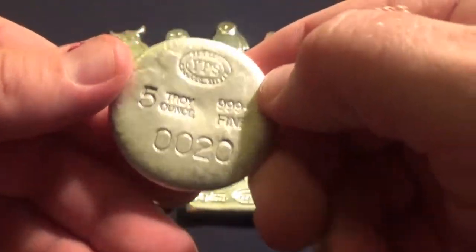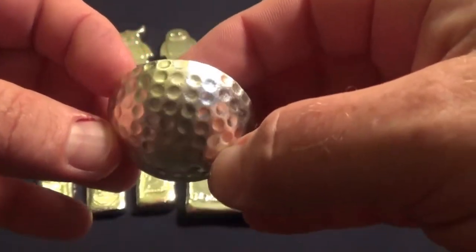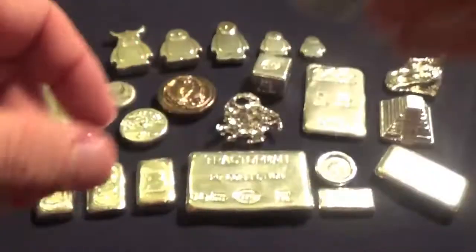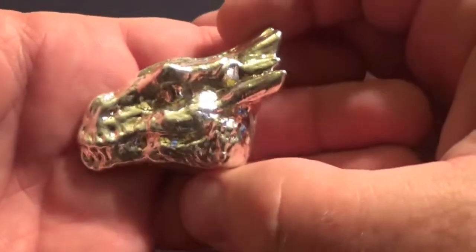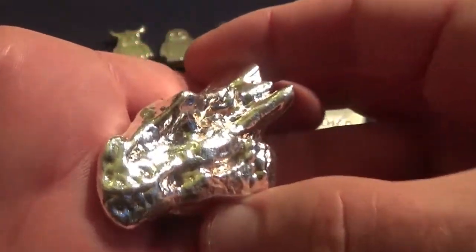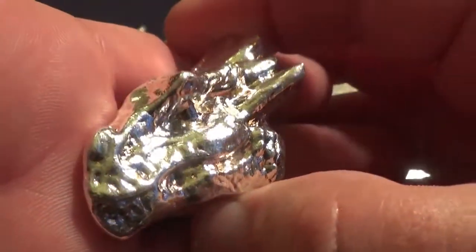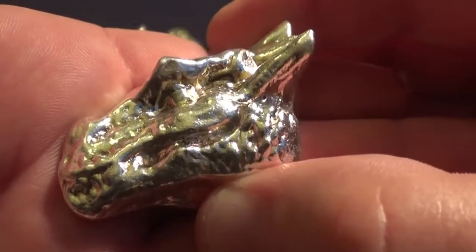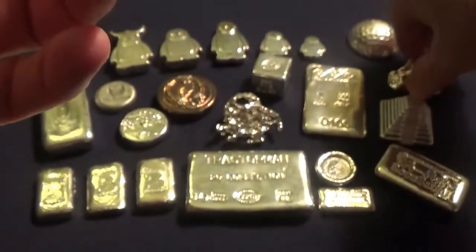A couple other YPS pieces — the old half golf ball was a run of 80. Nice, I like that. I don't even play golf but if somebody did, I can see how they'd really want one of those. I really like the Silver Slacker dragon — this thing's getting some color on it. Can you see those dragon scales? Number 14 on that one.